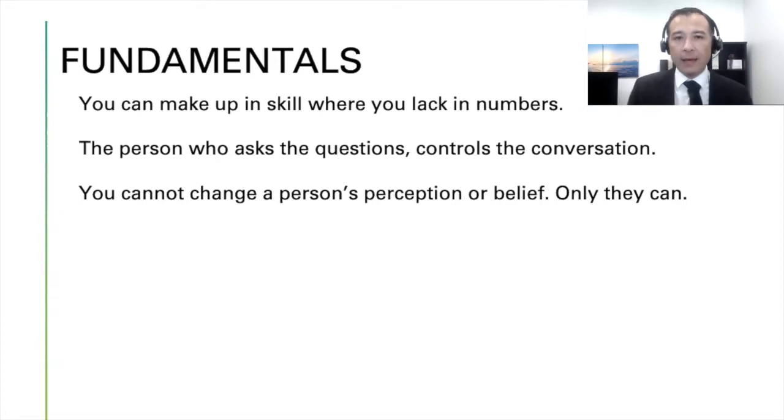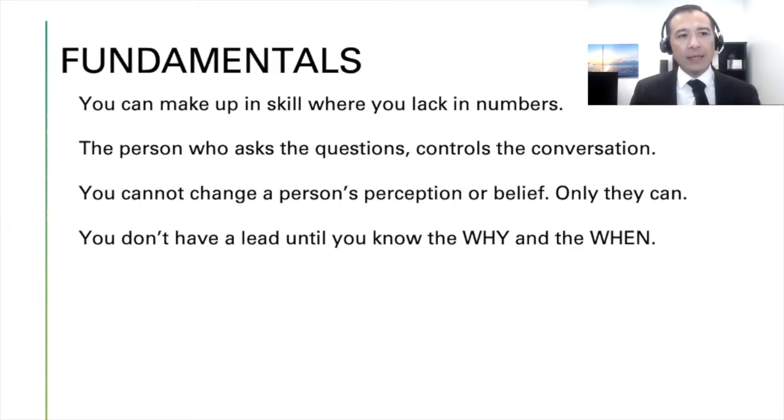Number three: you cannot change a person's perception or belief — only they can. I was talking to another agent about politics, and I knew nothing I said would change their belief. The only way to get into it is by asking questions. Number four: you don't have a lead until you know their why and their when. You don't have a prospect until you know they own a home in your market and want to sell.